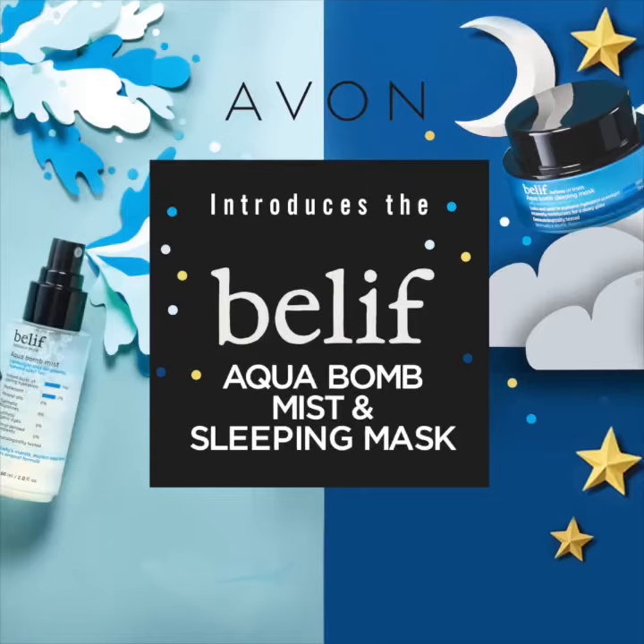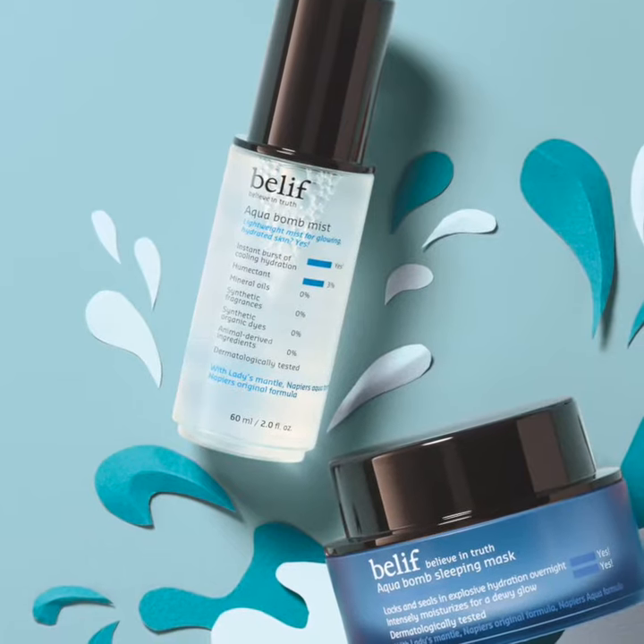Hello and welcome to a series of spotlight videos where we give you the inside scoop on Avon's beauty products. In this spotlight we're featuring the Believe Aquabomb Sleeping Mask and Mist.